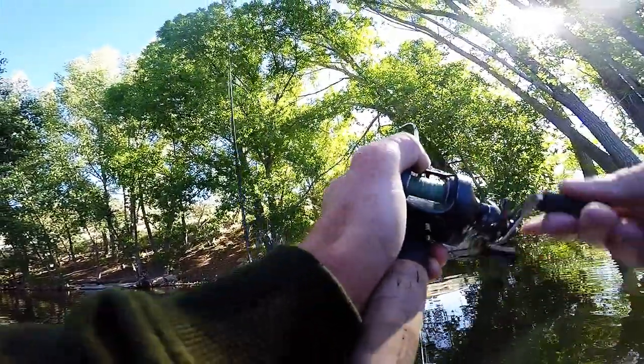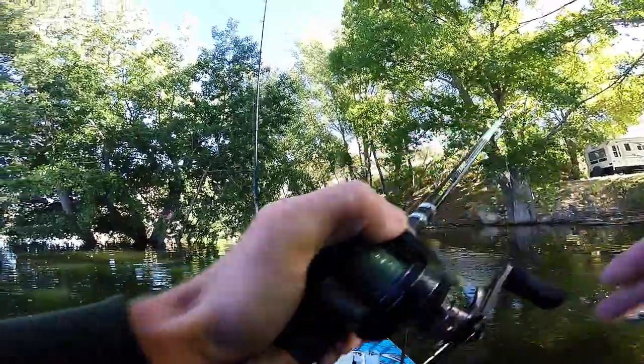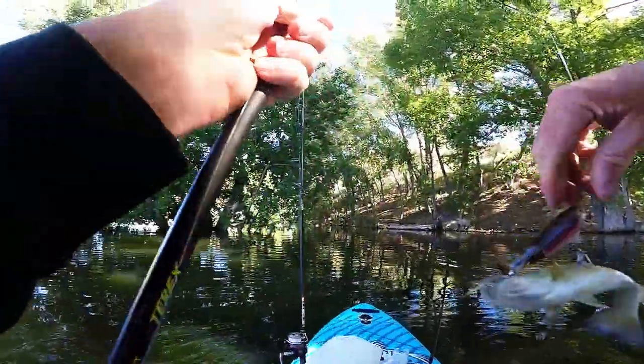Got him! Top water bass! Whopper Plopper — look at that.